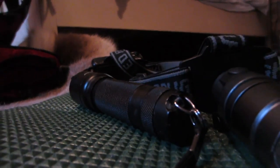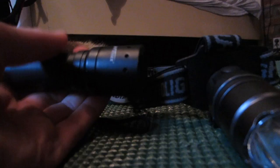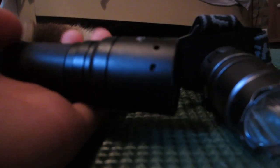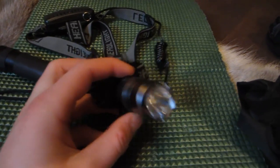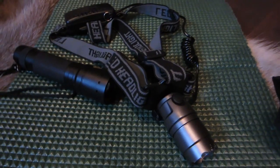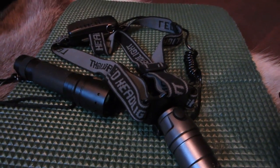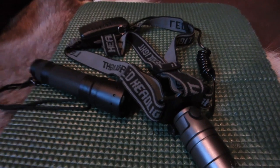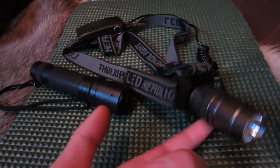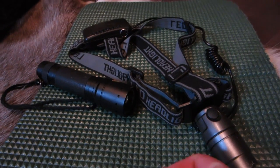Always carry a head torch or a headlight — like this, a LED Lenser. No matter if you are just going for the night before it's dark, you never know, maybe you'll get lost. A light is very important to have, and extra batteries.